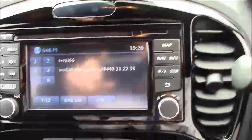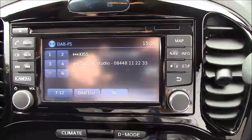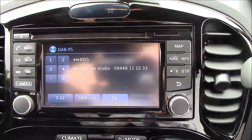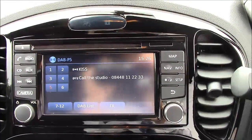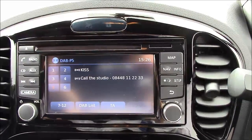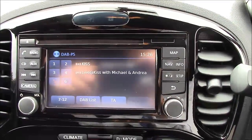We also have satellite navigation and mapping, as well as Bluetooth connectivity to your mobile phone. With the Nissan Connect entertainment system, you get great smartphone compatibility, so it can access your music, handle calls, and run your audio through Bluetooth.